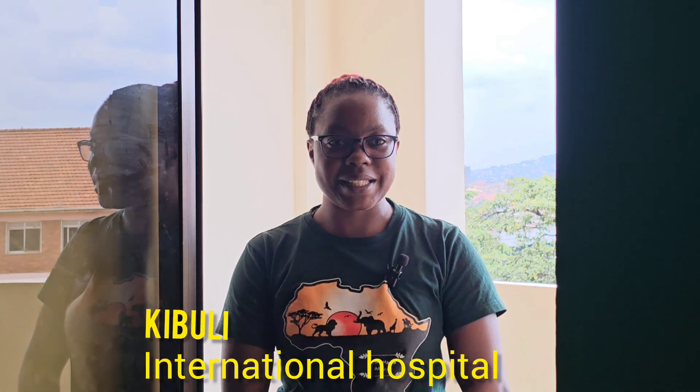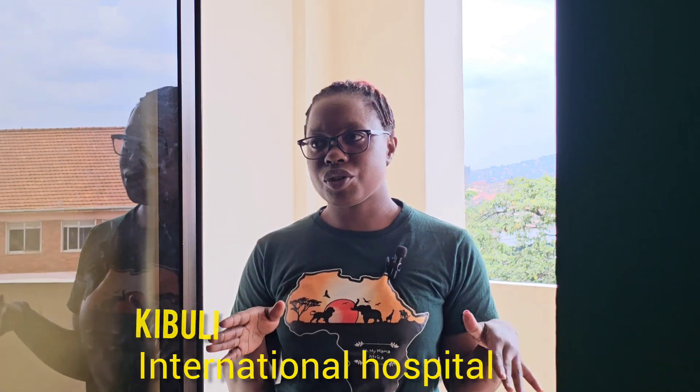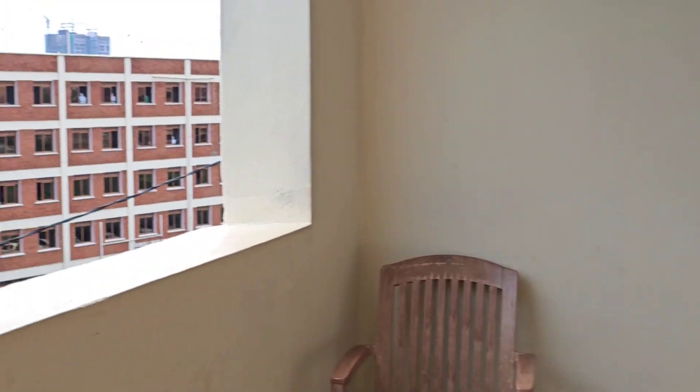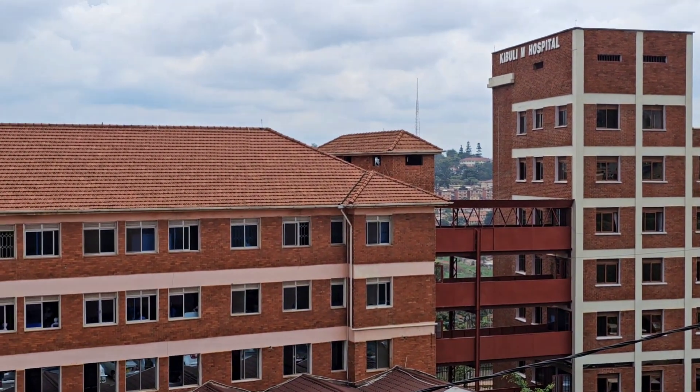My baby sister and I'm going to show you around how the private room looks like. It is like a self-contained room because it has the bathroom, it has chairs, it has everything. So that's a balcony. Let's just dive into the video and get to see how this room looks like.